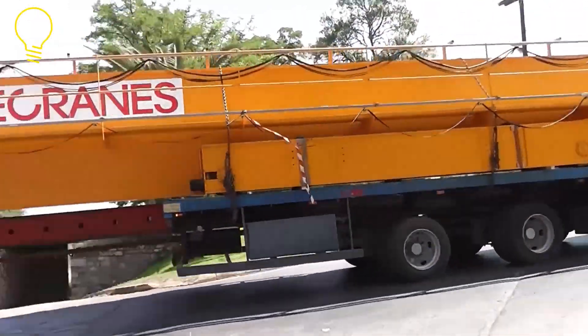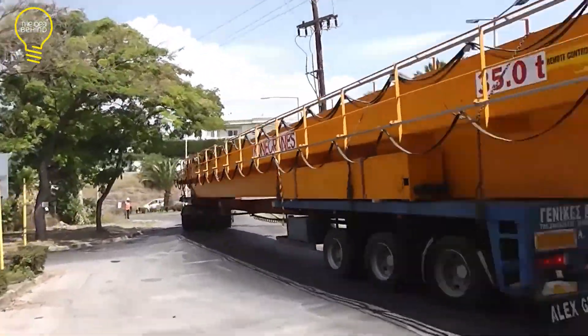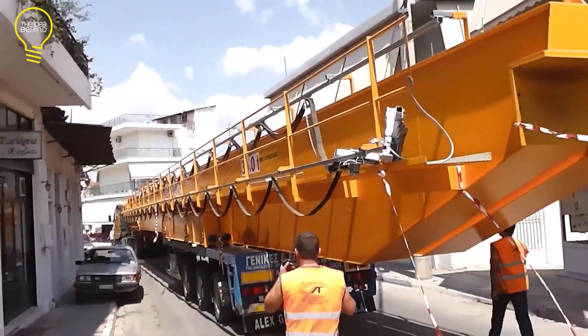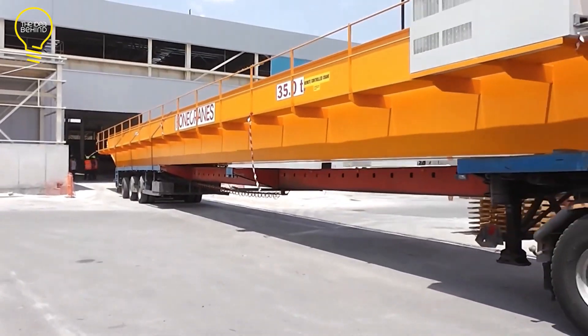You can add things like wheels, a remote control, or smart features. Setting up and looking after it is easy because Kona Cranes Hellas has a good service team to help.